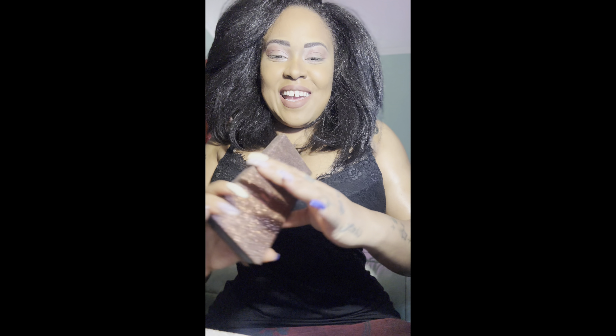Hey guys, happy Monday! How are you doing? I hope you all had a beautiful weekend. I'm recording this video on a Monday, so I hope you guys had a blessed, beautiful weekend. Right now I'm going to be doing a back-to-work look — it's going to be a neutral, basic, simple look for you guys.